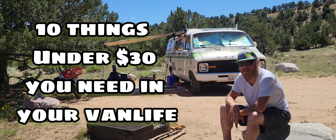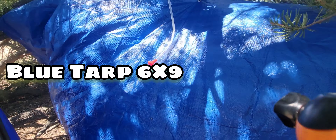Hey, how's it going? I'm Brian. Behind me is the War Wagon, and this is 10 things for under 30 bucks that you need in your van life.